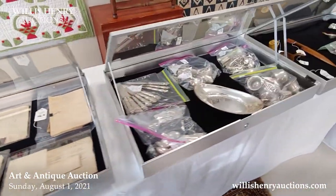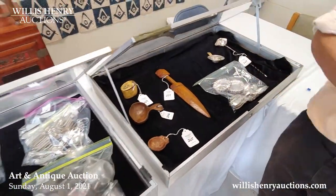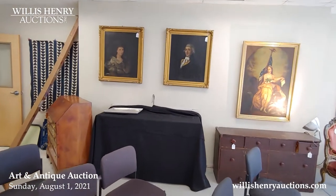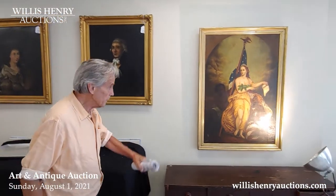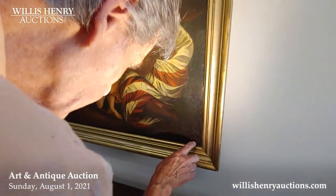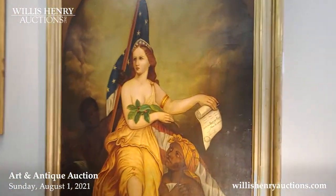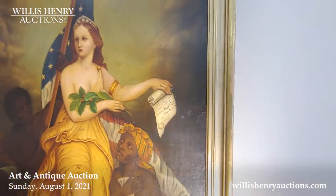We have more silver — haven't even gotten it out of the bags yet. Over here you have a really nice painting signed at the bottom M. Horberg. It's titled 'Forever Free' — Abraham Lincoln. That's a nice painting.